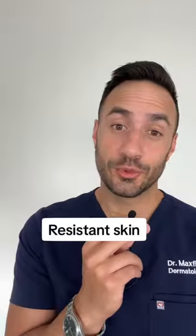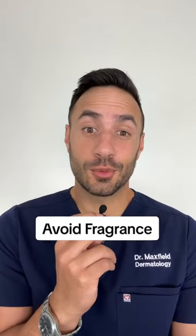Is your skin blemish prone? Oily? Dry? Sensitive? Resistant? Do you love fragrance? Do you avoid fragrance?